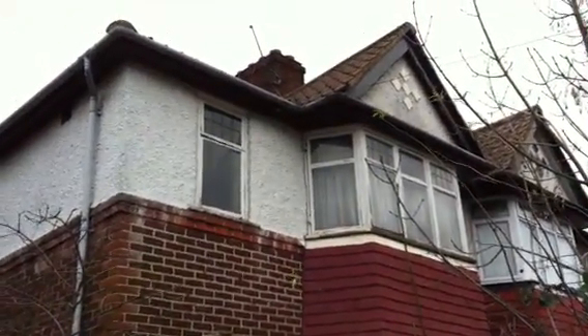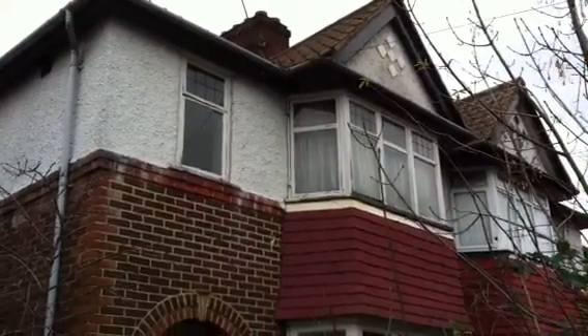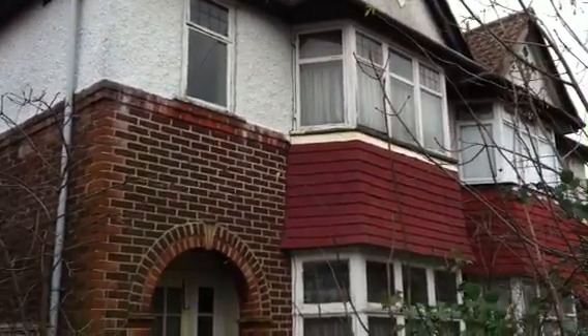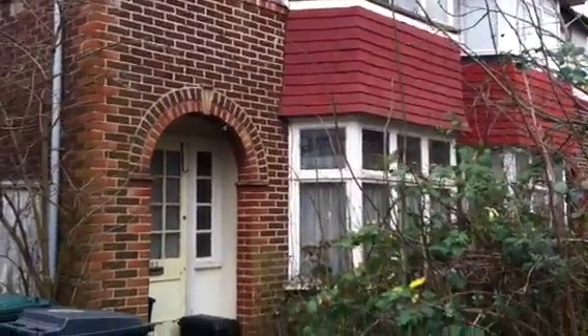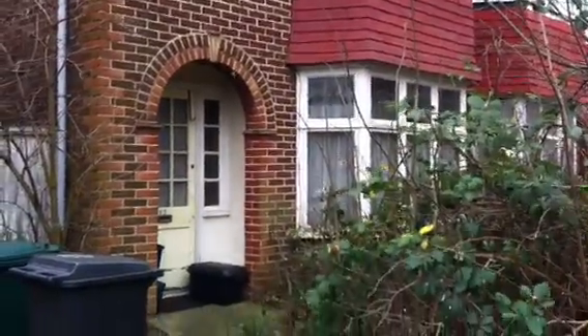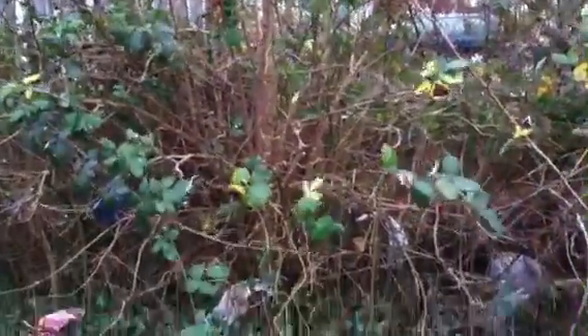I've had a little look around, no signs of life. So if you are a budding property developer or investor, why not subscribe to EmptyHouseList.com so that you can grab the address of the owner, get in touch and start negotiating.